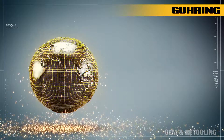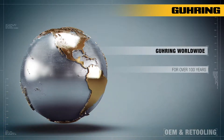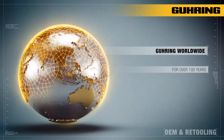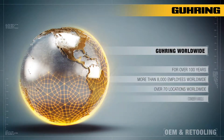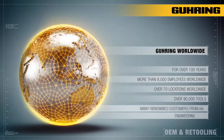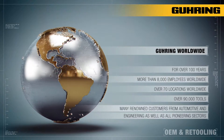Manufacturing at home across the globe. For over 100 years we have operated a full-scale network of production and service facilities with over 8,000 employees worldwide at over 70 locations, to manufacture over 90,000 different standard tools for many renowned automotive and engineering customers as well as all pioneering sectors.